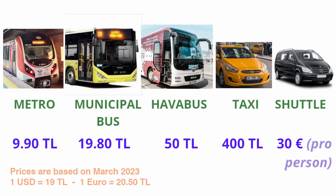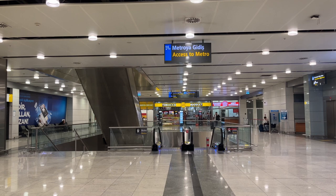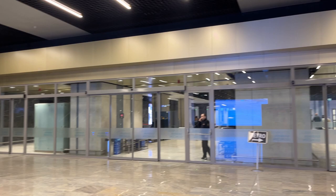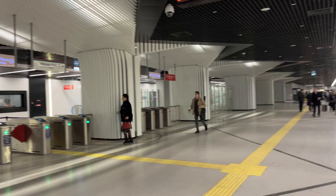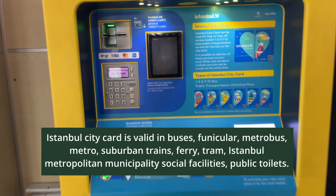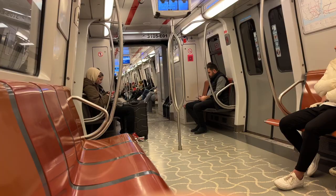To use the Metro, turn left immediately after exiting the International Arrivals Gate. Go downstairs with the escalator and follow the Subway signs. When you arrive at the entrance turnstiles, there is a machine on the left where you can buy an Istanbul city card. Take the card using your credit card and load Turkish Lira on it. Then go through the turnstiles and follow the road to get into the Metro.